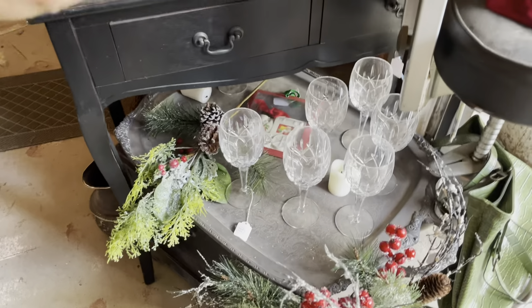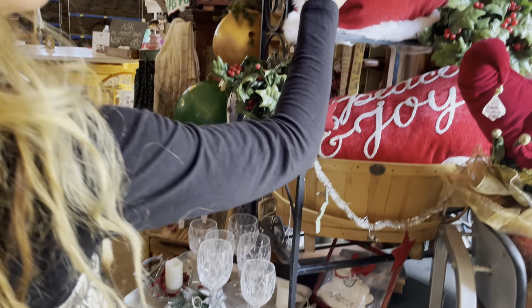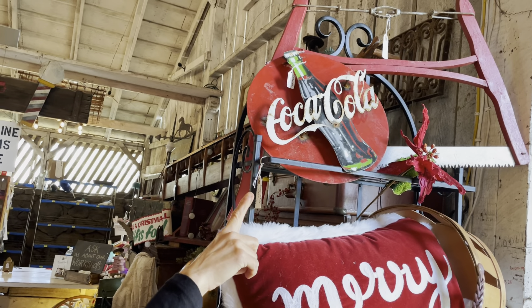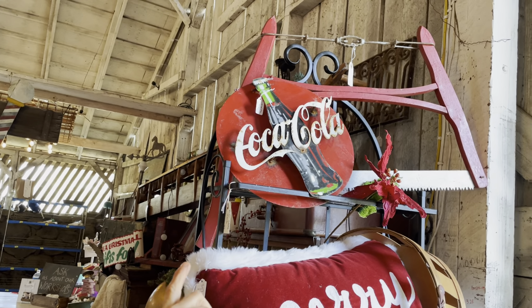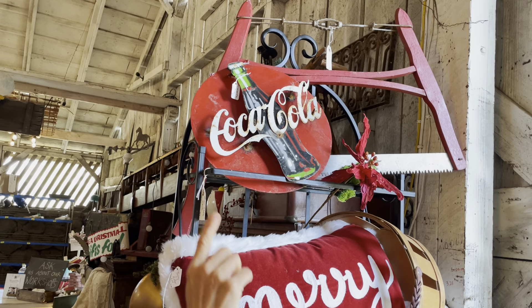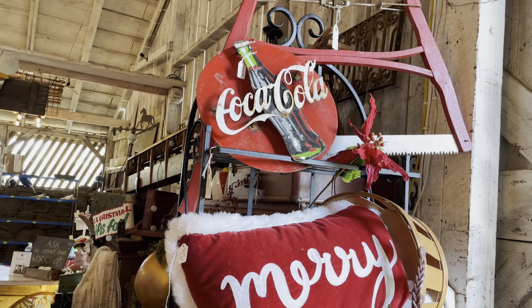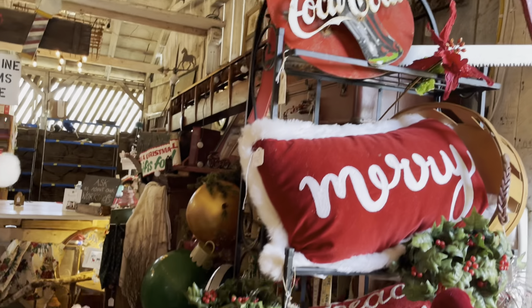Some great crystal over here — I don't think it's Waterford, but I think it is a good brand. A little black desk here. We've got some holiday pillows, $24 on that. The Coca-Cola sign — I put that saw up high so no one would cut themselves, but those are great wall decor for a cabin. We've got the peace and joy pillow as well.